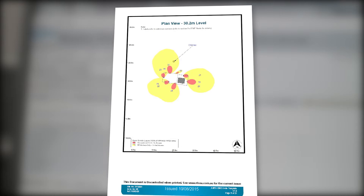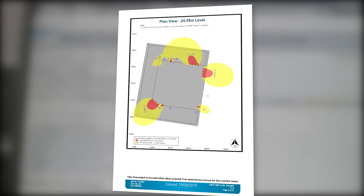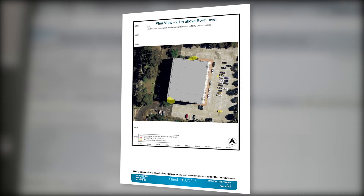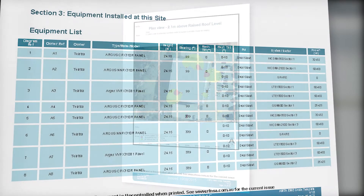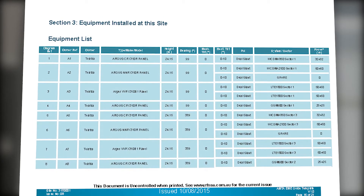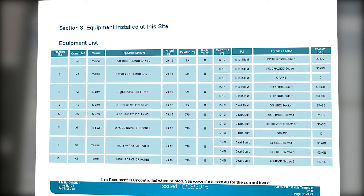The red zones depict where access is not permitted when the site radio transmitters are active or in operation. Yellow areas depict where limited access is permitted to specially trained people, while the white areas are safe for general public access. The final section of the EME guide sets out the equipment list, which is a list of the site radio transmitting equipment that has been assessed in the exclusion zone drawings shown in the EME guide.